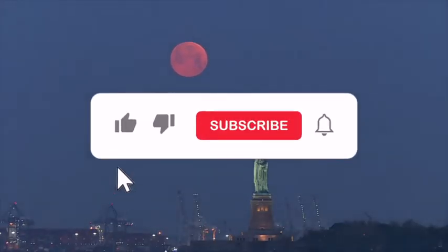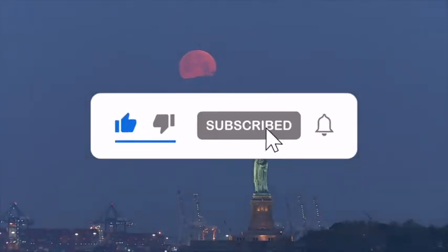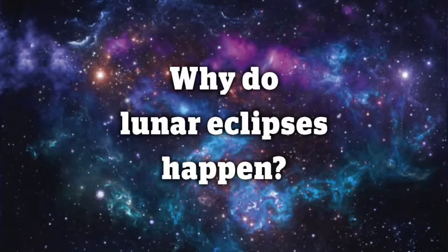For more stargazing advice, be sure to like our channel, hit that subscribe button, and visit skyatnightmagazine.com. First up, why do lunar eclipses happen?